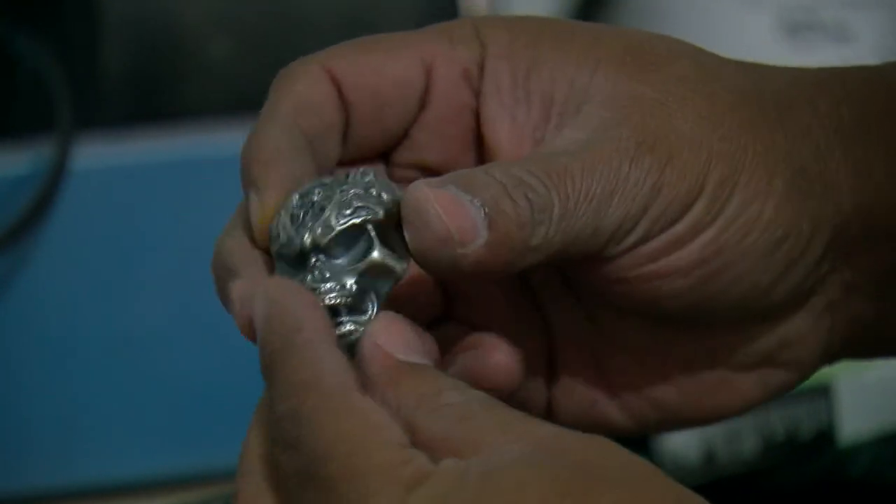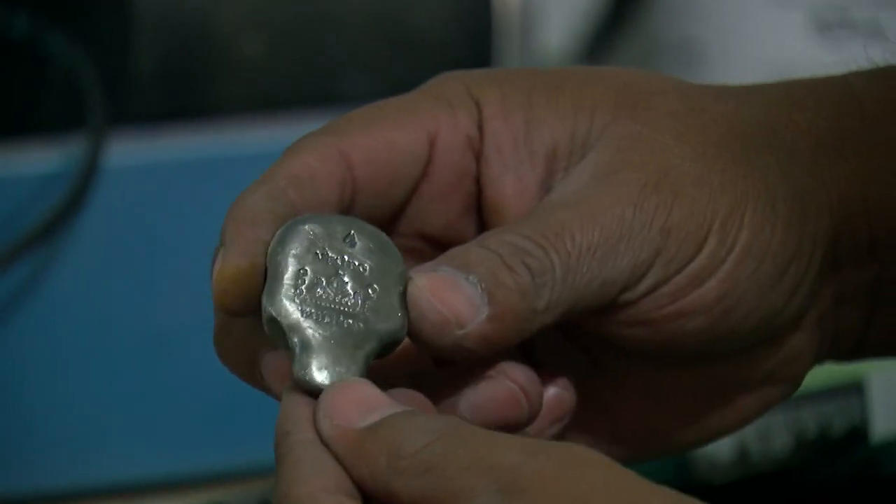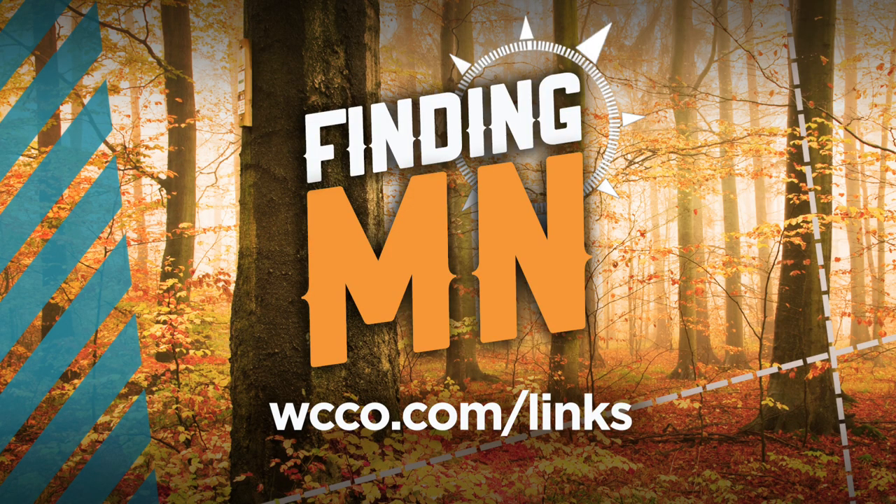In Mankato, John Lauritsen, WCCO 4 News. And you can see Eduardo's works of art on his Facebook page called Viking Bullion. We'll have a link on our website, WCCO.com.